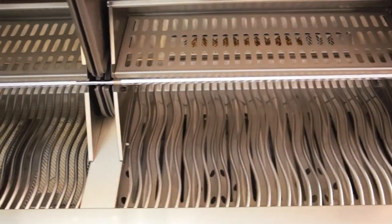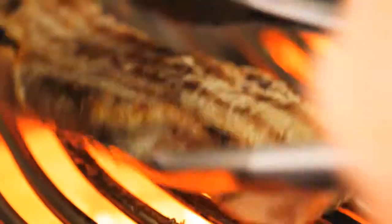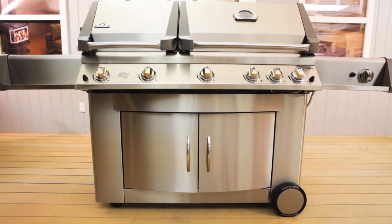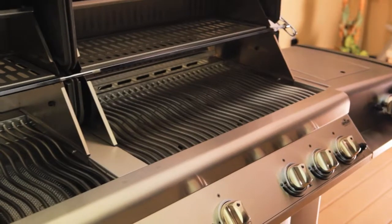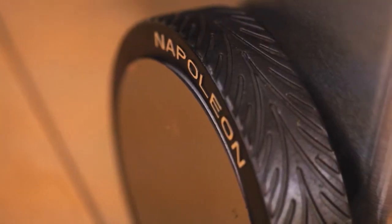Large stainless steel wave cooking grids deliver those famous Napoleon sear lines. The Napoleon PT-750 RSBI Gourmet Grill features seven burners and is constructed from high quality stainless steel, making it a sturdy and reliable cart model with the added benefit of mobility.